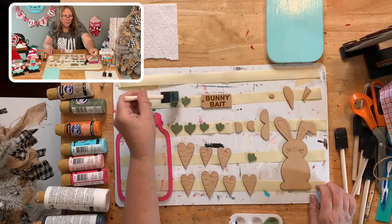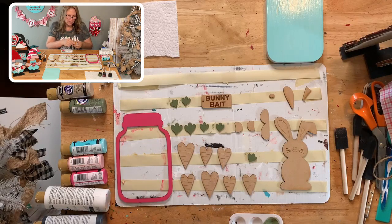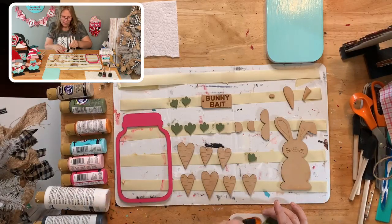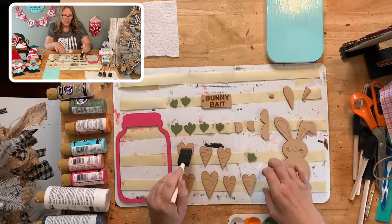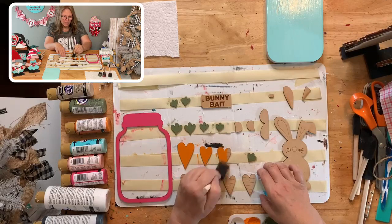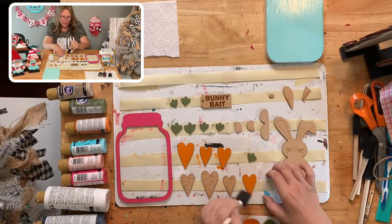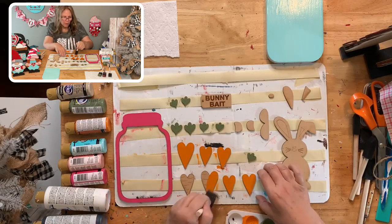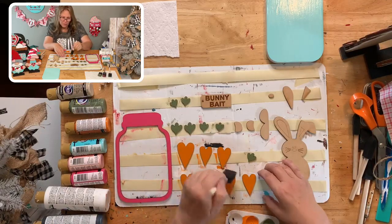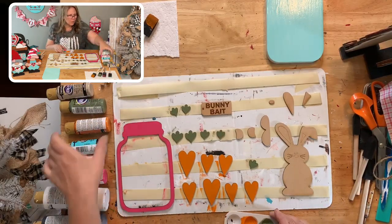I'm so excited about this — I created this myself. I'm trying to do things that are different from everybody else because everyone with a laser is using the same files lately. I want to stand out so you don't scroll through and go, 'oh, she's doing the same one.' At least half the time I want to do something different that is my own creation or a combination of files I've made into something different.